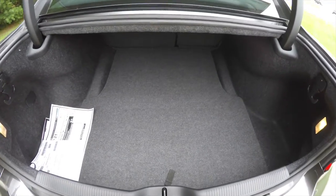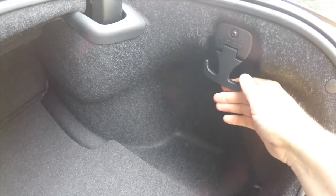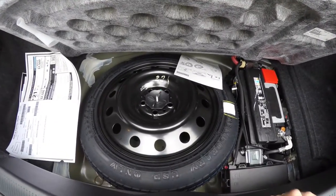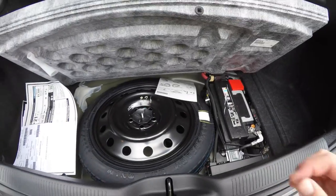Taking a look at the luggage area — very nice and spacious, and it is illuminated on both sides. You have two 50-pound tie-down hooks, and underneath your floor mat you do have your spare tire and your battery for added weight distribution.